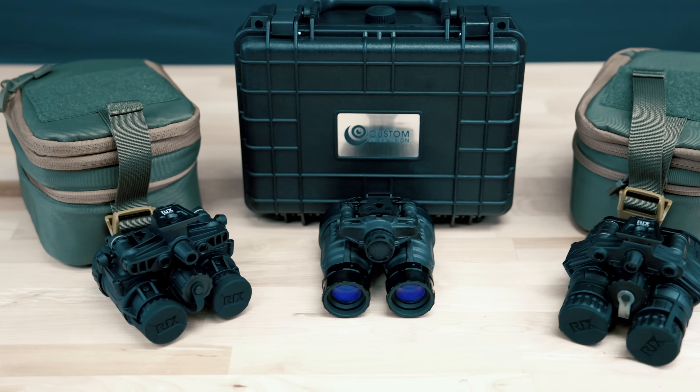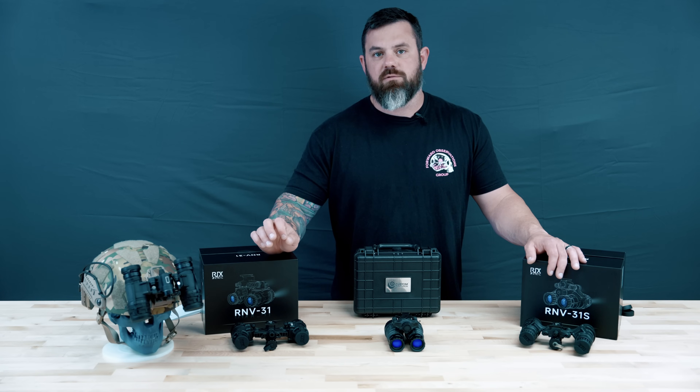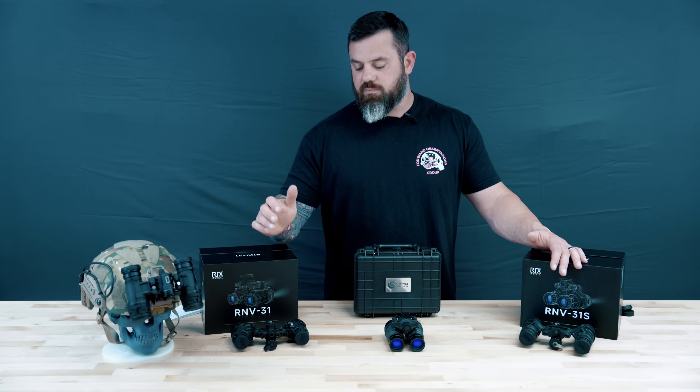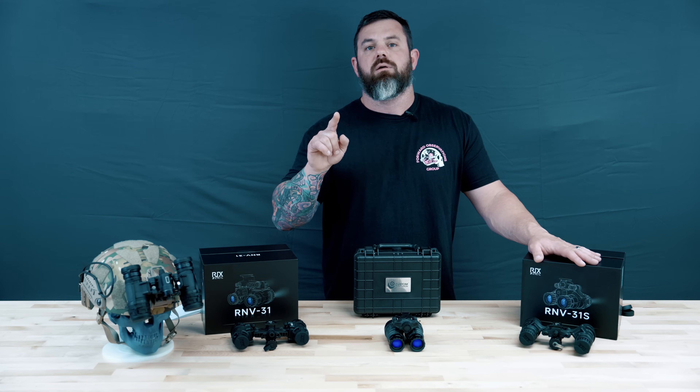If you have any questions about what we've talked about today, don't hesitate to call the phone number on the website — we answer that phone line almost 24 hours a day; if we're not sleeping, usually somebody's up. DM us on any of our social medias. We'd love to talk to you about getting you set up today. Thank you for watching — we'll see you on the next one.